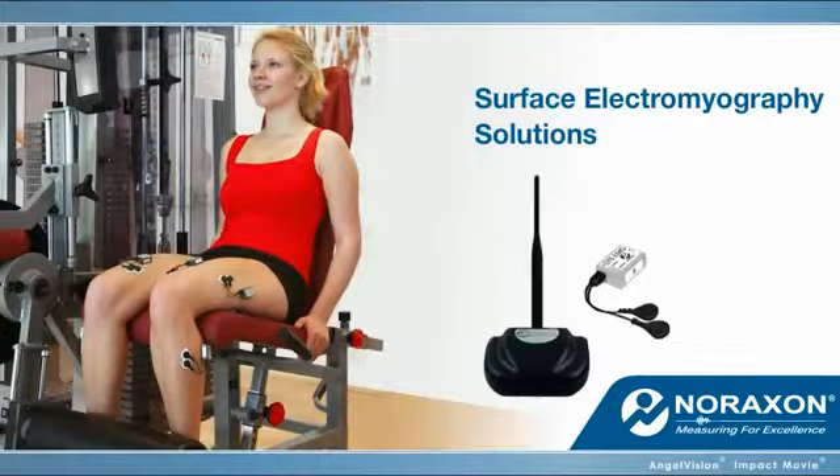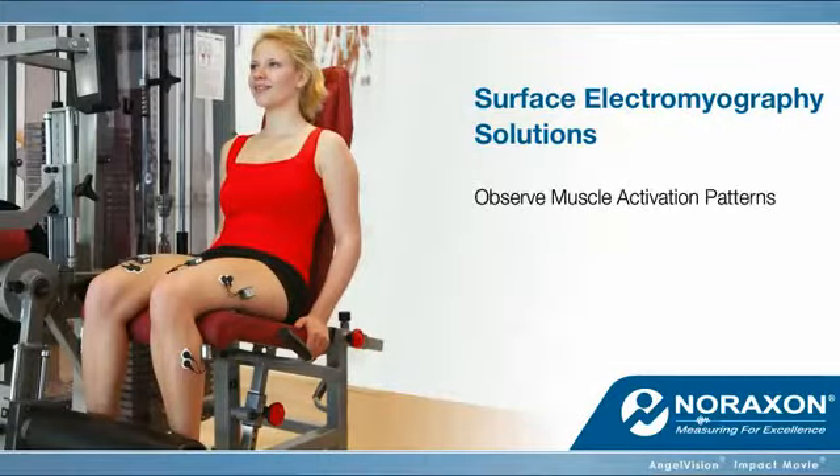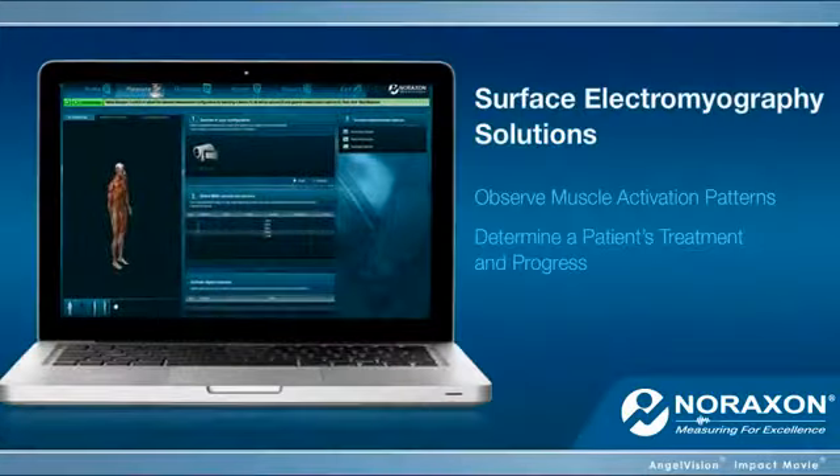Surface EMG solutions that allow you to observe muscle activation patterns, enabling you to determine a patient's treatment and progress with proven results.